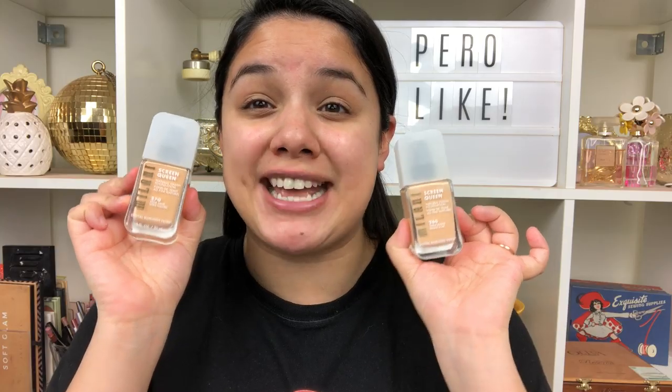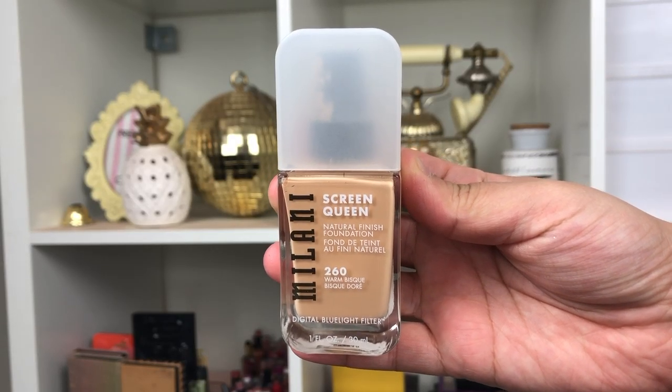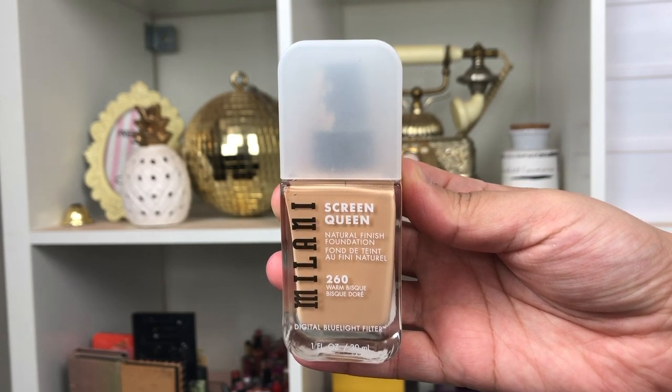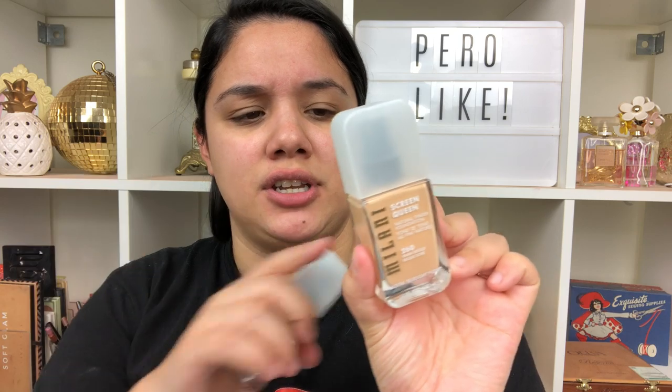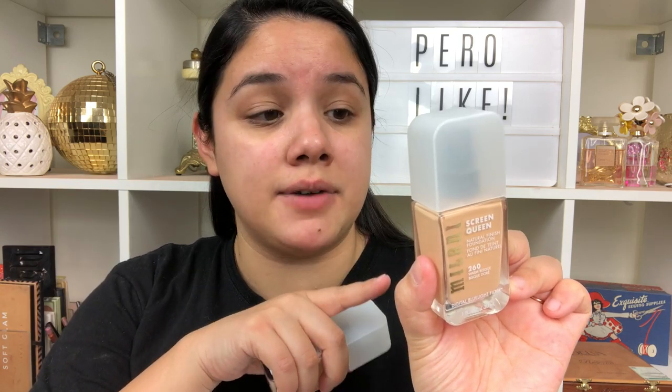Let's talk about the products that I picked up from Ulta. First and foremost, they came out with a new foundation — the Screen Queen Foundation. It's supposed to be a natural finish luminous foundation. They say luminous on the back, so it'll be buildable light to medium coverage and long wearing.